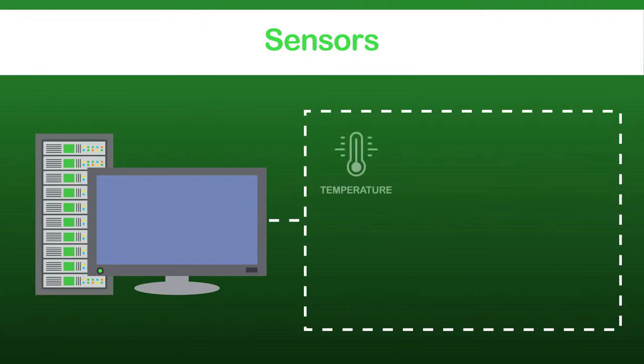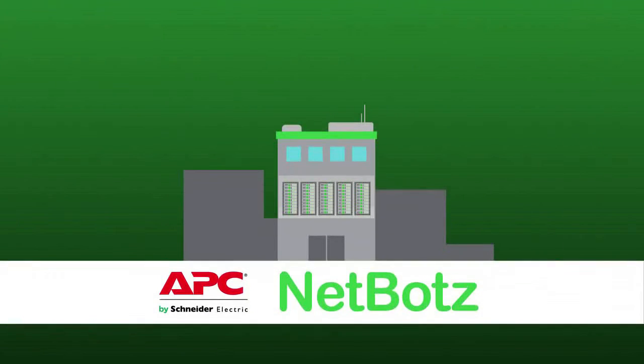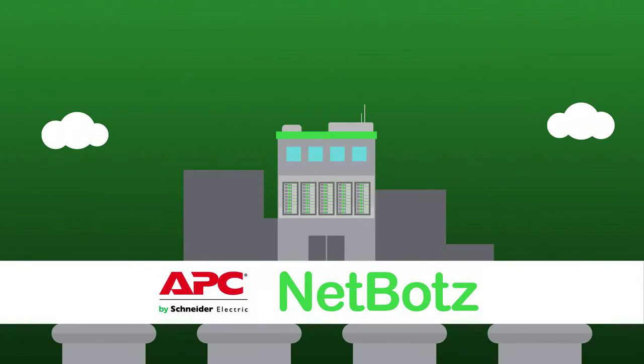With the new NetBot's wireless temperature and humidity sensors, as well as wired fluid detection, vibration, and smoke sensors, you get real-time alerts, which means the power to act fast.